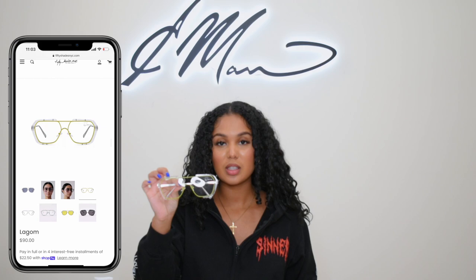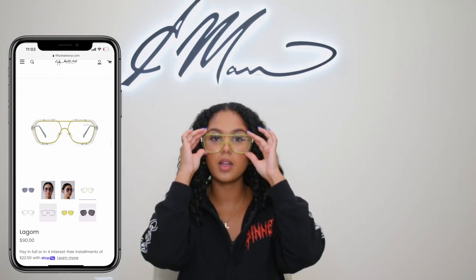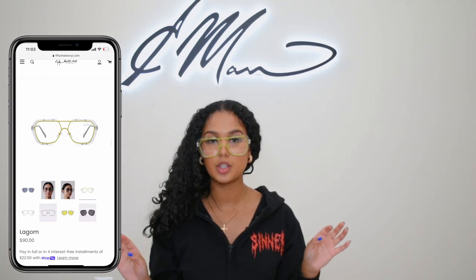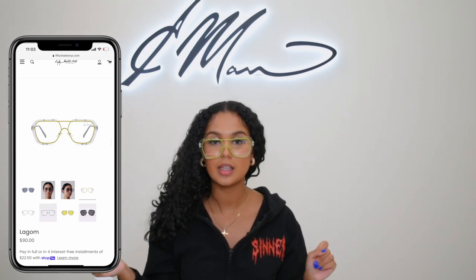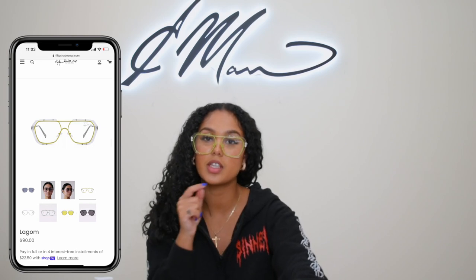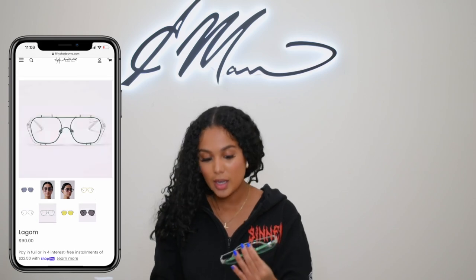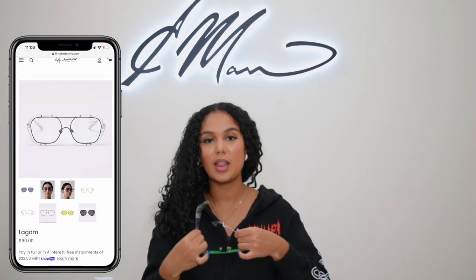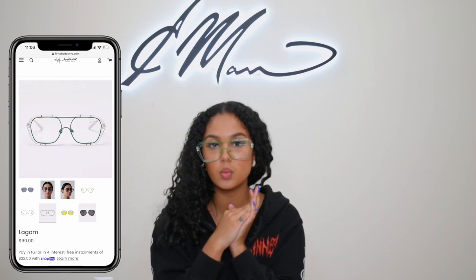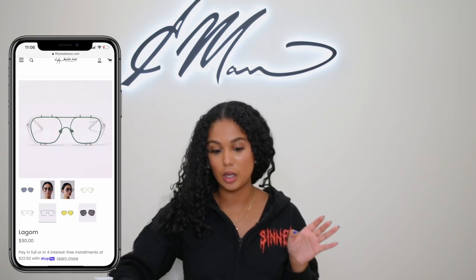These are literally my favorite. I love them because they give a little extra oomph. They have a lining — the green lining in the middle. So we have them in a few different colors: we have this pastel green lining, and then we have the same ones with a Bottega green lining, which I am so obsessed with. Bottega green is the color this season.